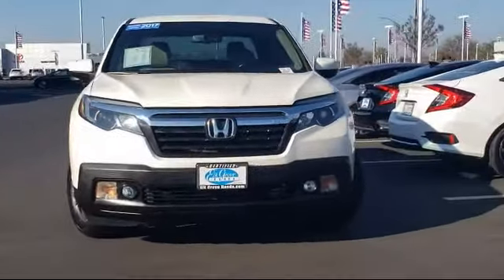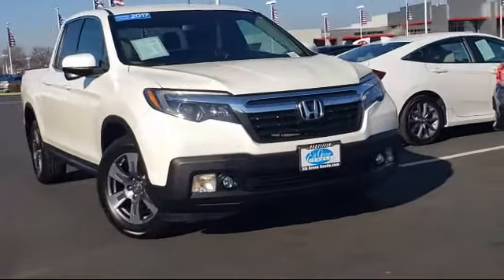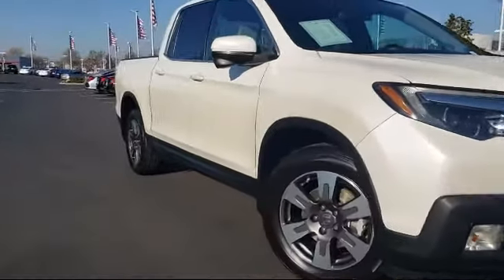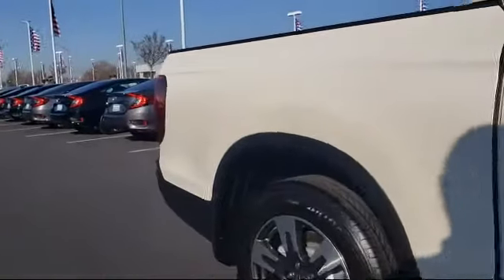It comes equipped with navigation, keyless entry, split fold down rear seat, dual front side impact airbags, fully automatic headlights, rear view camera, Sirius XM satellite radio, and heated front seats.